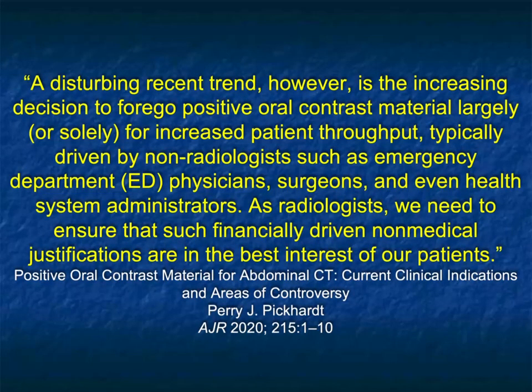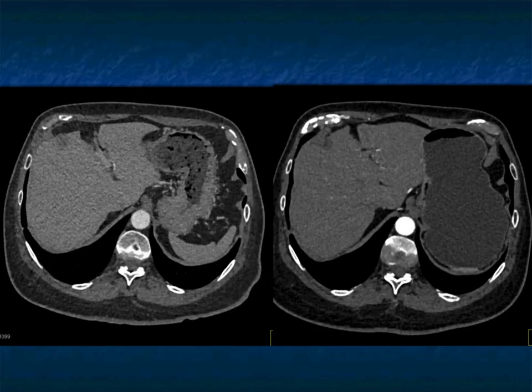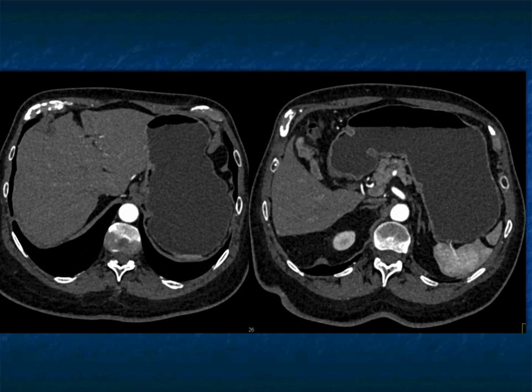Perry Pickard's article spoke about this mainly in oncology patients: a disturbing recent trend is to forego oral contrast material, and as radiologists we need to make certain we do the right thing — you need to give contrast. Here was a patient with vague symptoms who had a chest CT. Some scans of the abdomen showed the fundus and body of the stomach looking worrisome — am I dealing with gastric cancer? We brought the patient back, gave them water, and on the repeat image the stomach was absolutely normal. If you had given oral contrast, you would have said 'normal stomach, next case.'